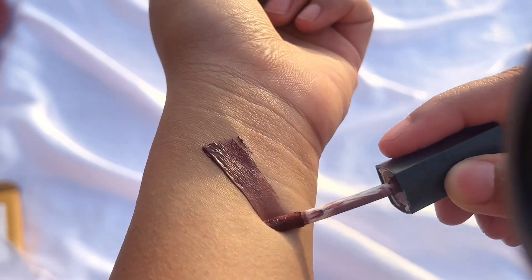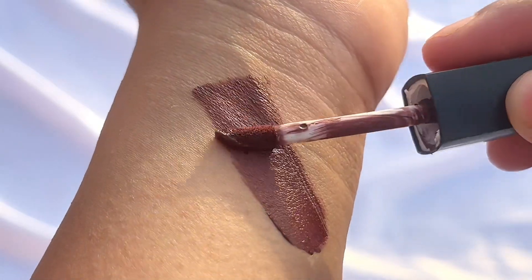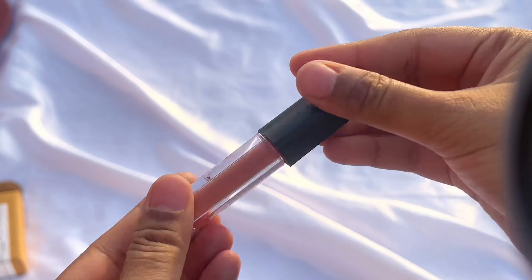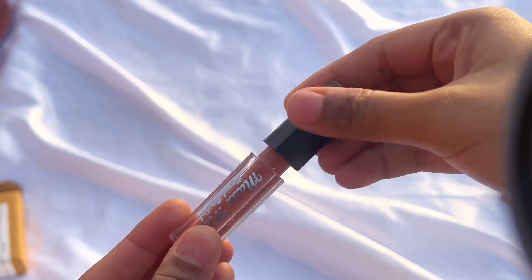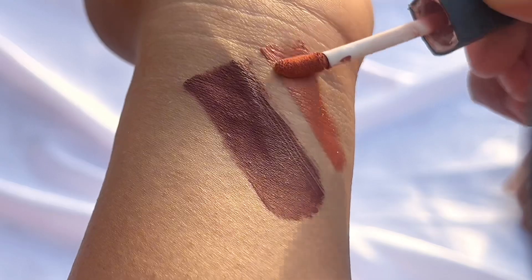So this was the first shade — a deep brown shade. This will go beautifully on all skin types, especially on brown skin. It was a very smooth application and these are also very pigmented lipsticks. They are also transfer proof.